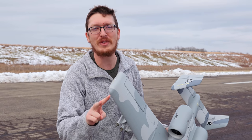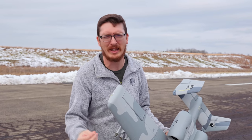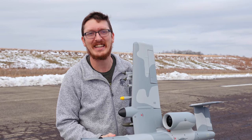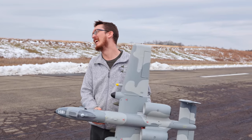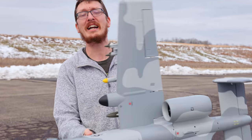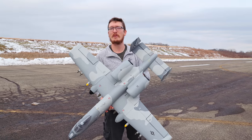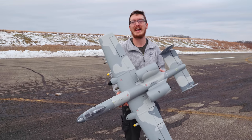Before I take off, if this video gets 2,000 likes — which is extremely reasonable — Abby, my wife, will fly the eFlight A10. It'll happen, I promise. I've always loved this plane. It is my favorite warbird. I'm excited to fly it again, so let's put the new A10 in the air. You guys have been dying to see this come back, and it's back.